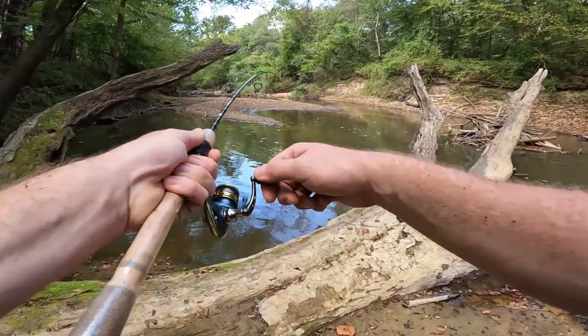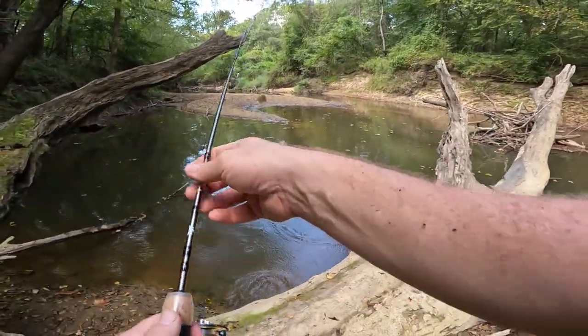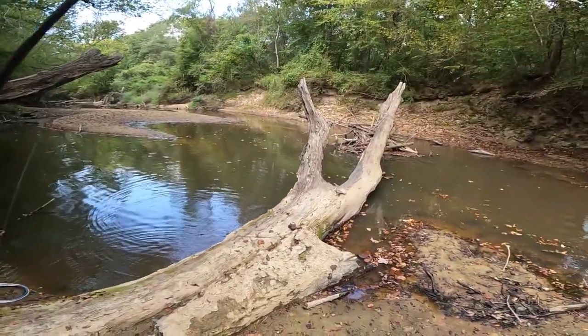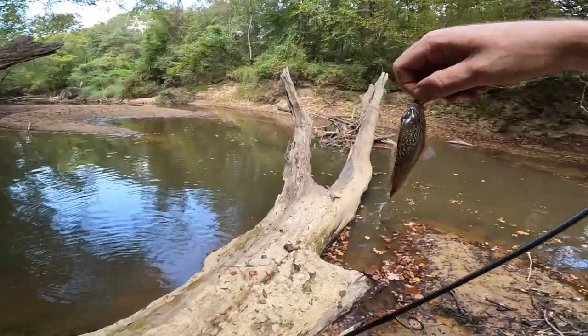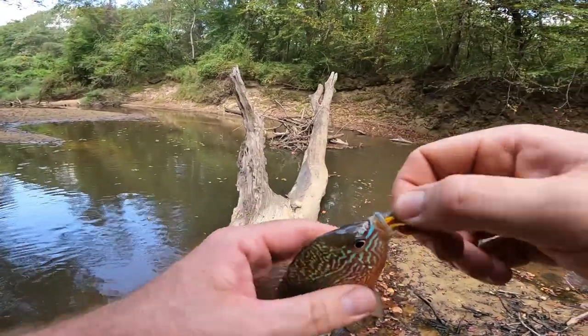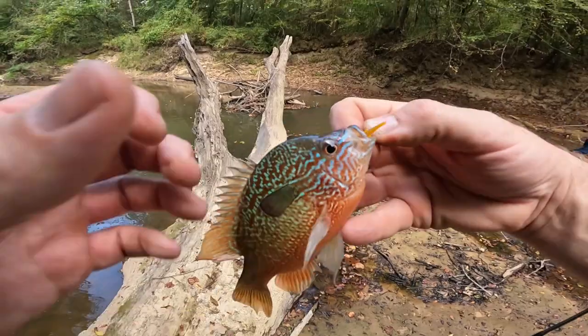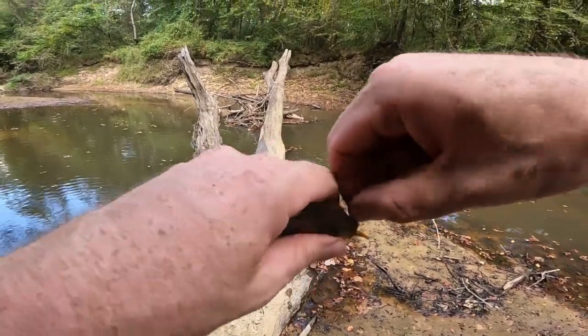Got him, finally. Red breast. He inhaled that little trout magnet crawl.